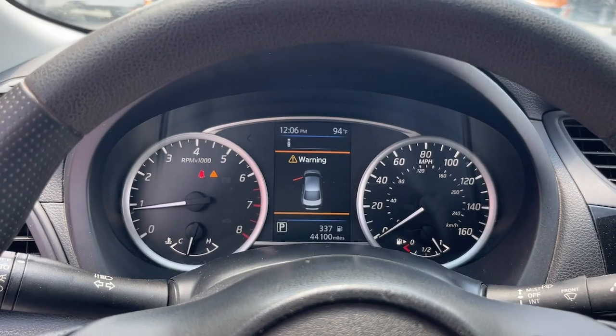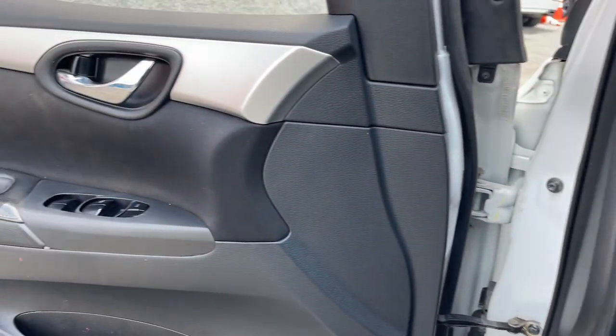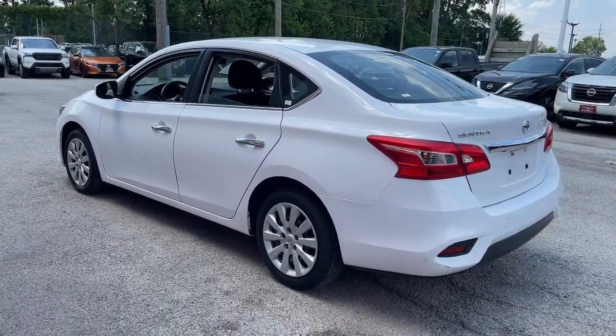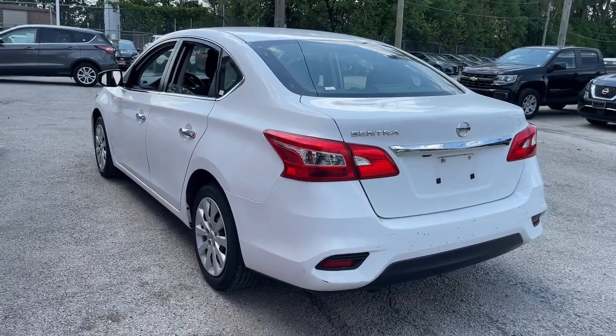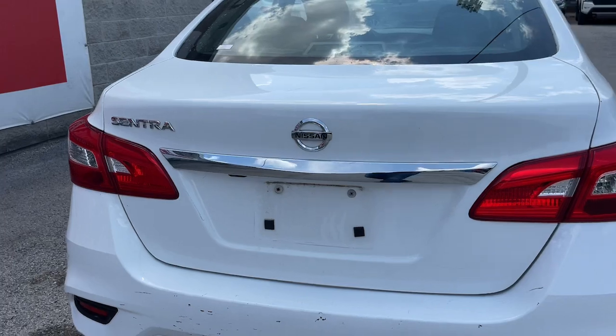The following are some of this vehicle's highlighted options: keyless entry, backup camera, electronic stability control, steering wheel audio controls, alarm, traction control, intermittent wipers, passenger vanity mirror, tire pressure monitoring system, floor mats.